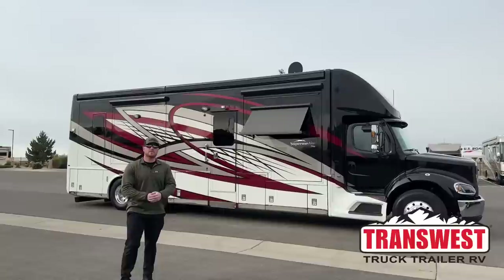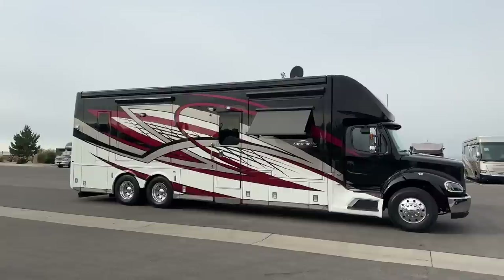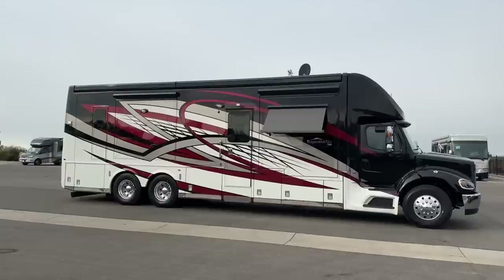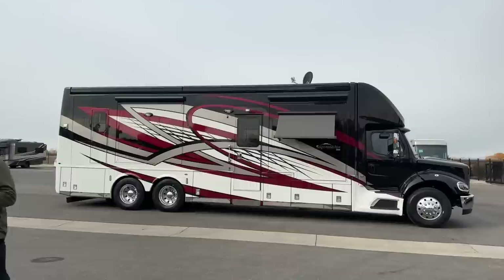Good morning and welcome to Transwest Truck Trailer RV in Frederick, Colorado. I'm Brian Ritz. Today is a very exciting day because we have a brand new 2023 Newmar Supreme Air 4051. We've got a 505 horsepower Super C that measures 41 feet two inches long, has the tandem axle with the bigger towing capacity — really just a cool unit. Before we start walking around the inside, let's talk about the outside.